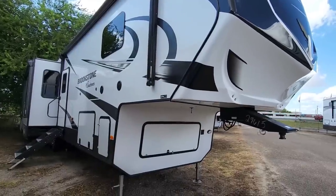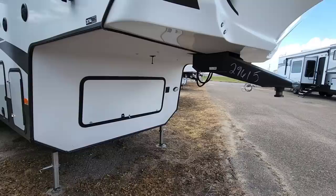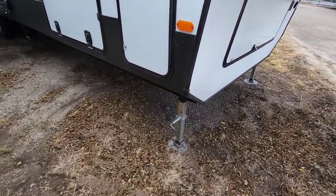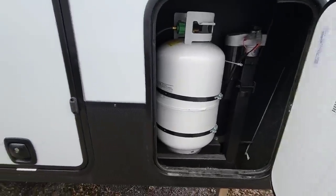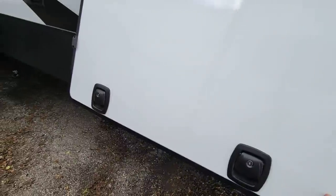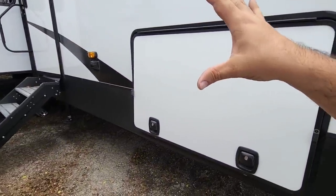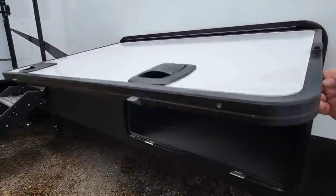Now we're outside, starting from the front working our way to the back. Again, a standard pin box — super cheap and easily replaceable with whatever you prefer. This has the Ground Control electric six-point auto-leveling system. You'll have spots for two 30-pound propane cans, one on each side, and then a massive storage space up front. On our fifth wheel we discovered a ton of unused space that could have been repurposed, and they took that to heart.